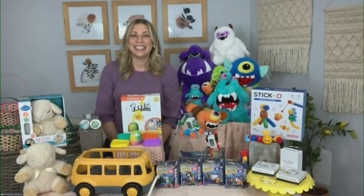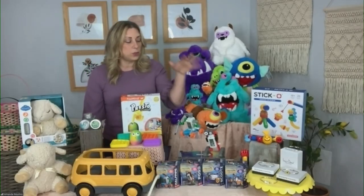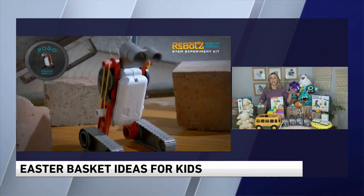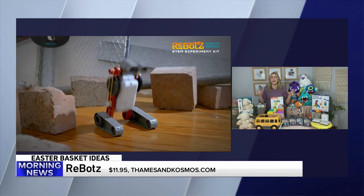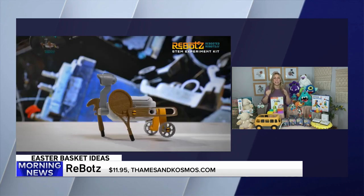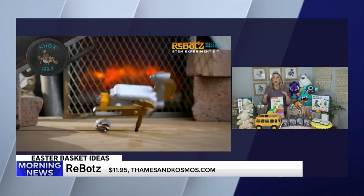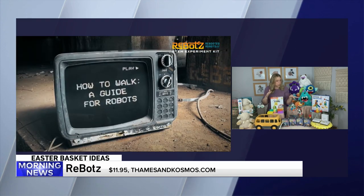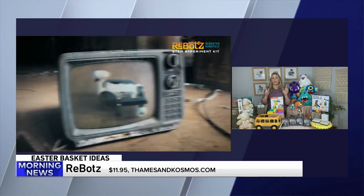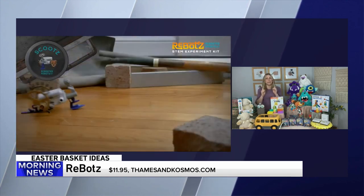Rebots are these adorable robots that kids actually build. It's a great STEM project — they get all the pieces and directions, put them together, and learn about building and engineering and how to make them move. There are four different Rebots, and they can mix and match the pieces. Super sturdy. A great one for teens and tweens, who can sometimes be hard to shop for.